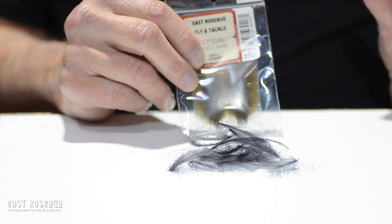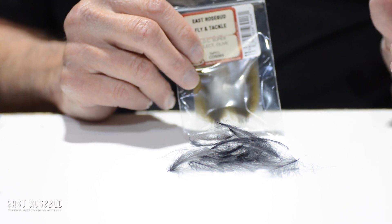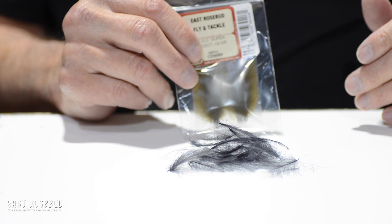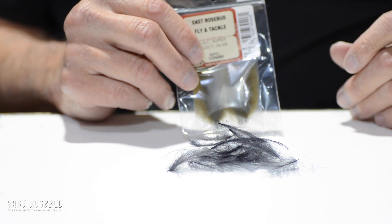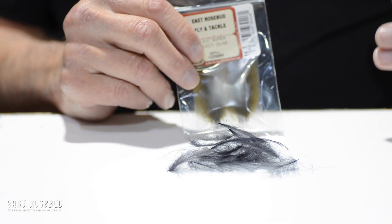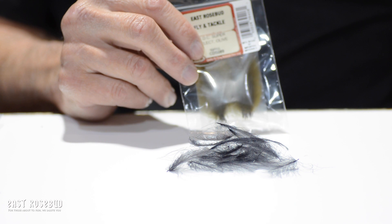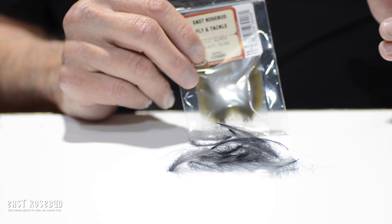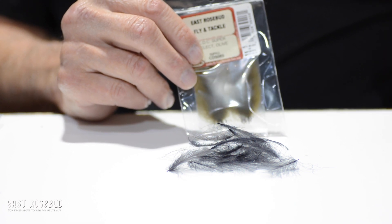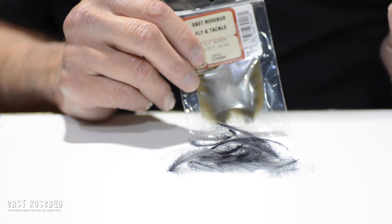CDC is called a canard — it's duck butt feathers. It comes from the preen gland. All birds have a preen gland near the base of their tail, and that oil that's excreted there is used to waterproof the feathers and help keep pests down. Waterfowl have particularly large preen glands because they need them to keep buoyant, so most of the CDC we get is from ducks and geese.